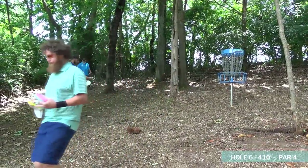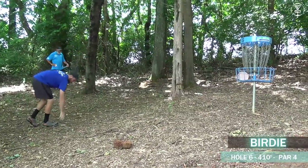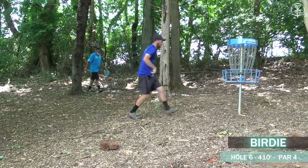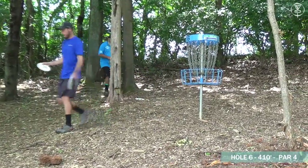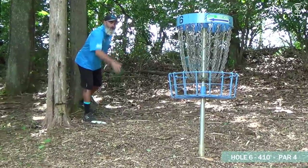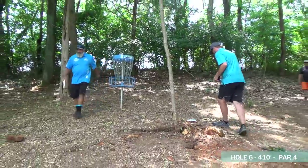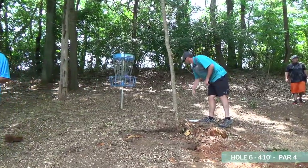You can see on Zach's wrist he's wearing some kind of brace or tape — he was having some wrist issues this weekend. Chris tapping his in, Johnny going to do the same, and then Matt Dollar tapping in for his par as well.